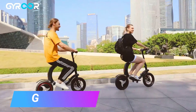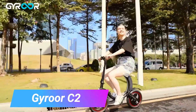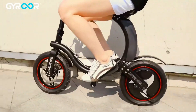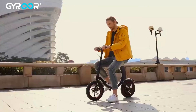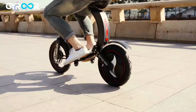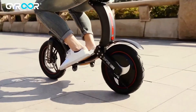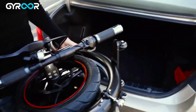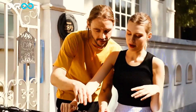The Gyror C2 is a self-balancing scooter that can reach speeds of up to 20 miles per hour. It has a 10-mile range on a single charge and a built-in Bluetooth speaker so you can listen to music while you ride. The Gyror C2 is foldable, making it easy to transport, and is priced at around $350.